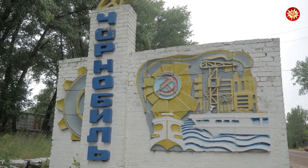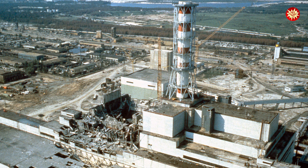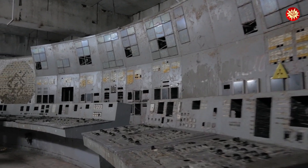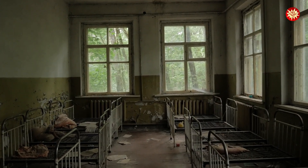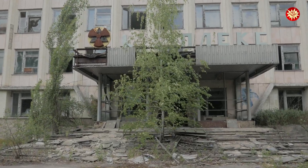The Chernobyl disaster, a tragic event that shook the world on April 26, 1986, near the town of Pripyat, Ukraine. It was a deadly combination of flawed reactor design and operator error that led to catastrophic consequences. Two plant workers lost their lives that night, and 28 responders succumbed to acute radiation syndrome within weeks. The aftermath? Increased cancer rates, environmental devastation, and massive economic burdens. Let this be a stark reminder of the dire outcomes when safety protocols are ignored.